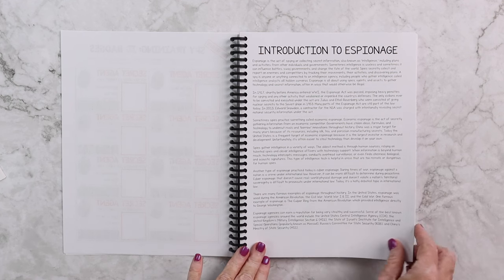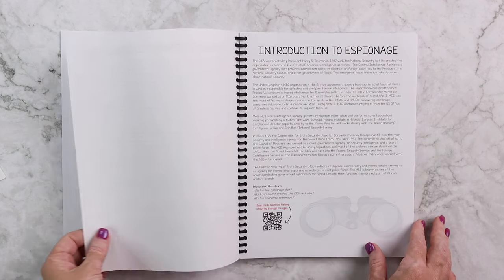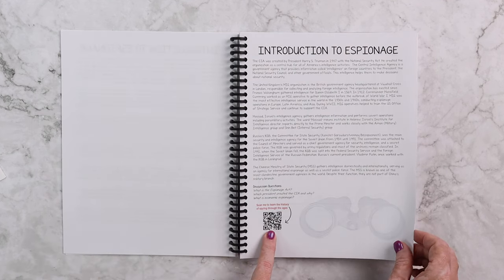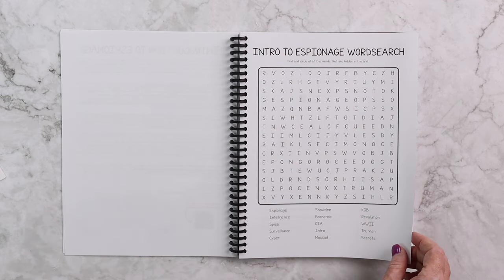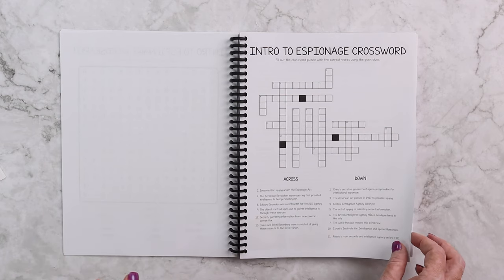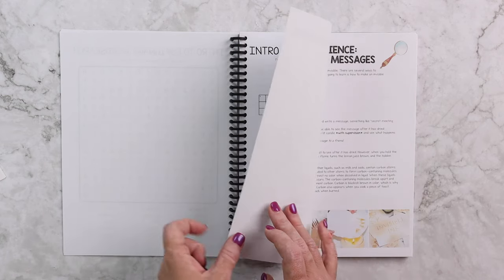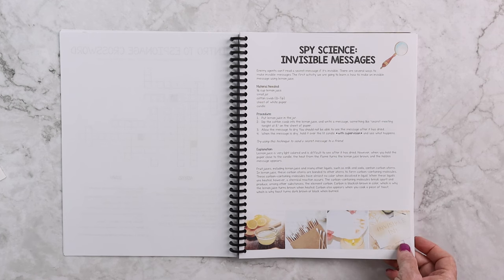Then we have our introduction to espionage. I really wanted to make sure that you didn't need anything else, so some of these writings are more in-depth than usual. There's a quick QR code here where you can scan to watch a video, and then for fun and review we have a word search and a crossword puzzle that go along with that lesson.